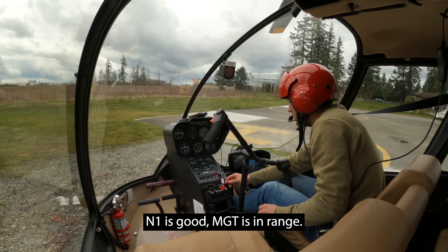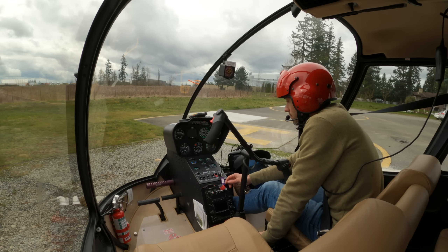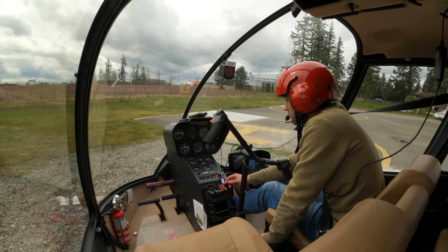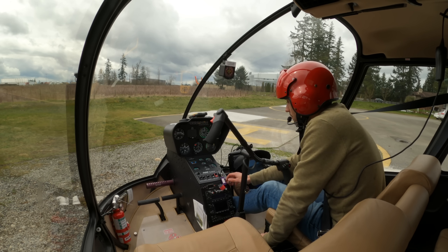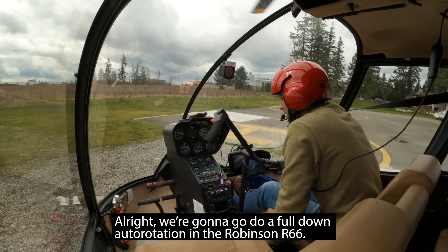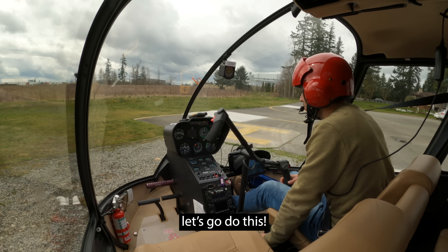10-1 is good, MDT is in range, successful ignition, blades are turning, auto oil pressure. Beautiful, all right we're going to go do a full down auto rotation in the Robinson R66. Let's go do this.